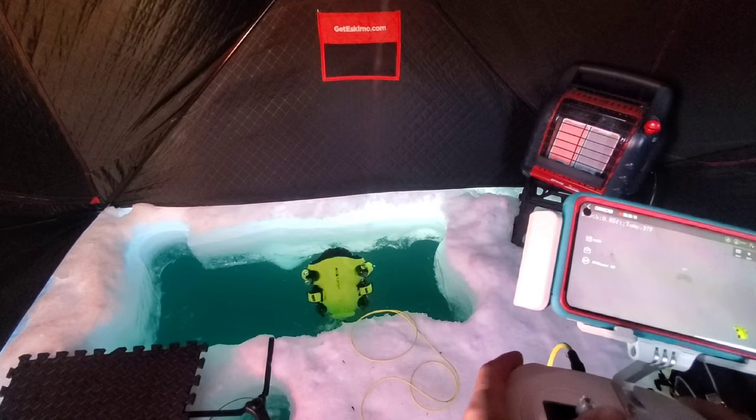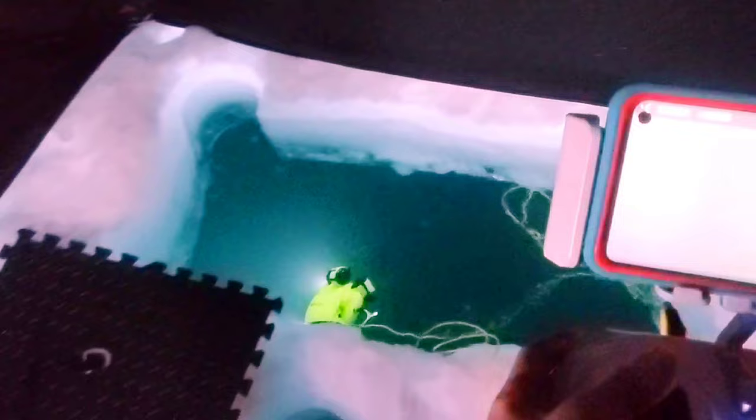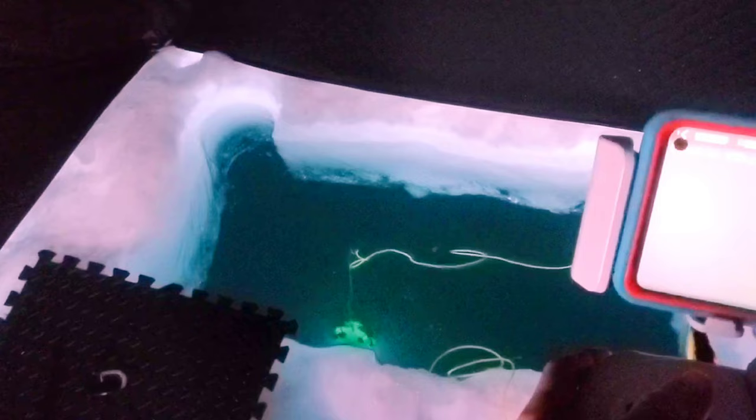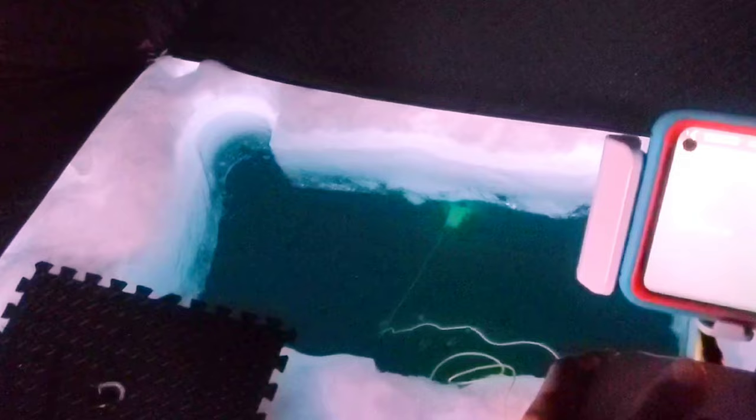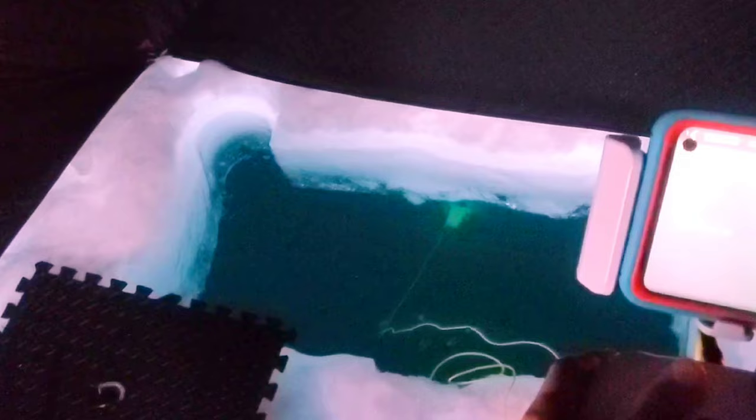All right, she's calibrated and ready to go — I'm excited. Okay, let's do this. You can still see the hole where we are and that is 69 feet down. That's how clear the water is here.